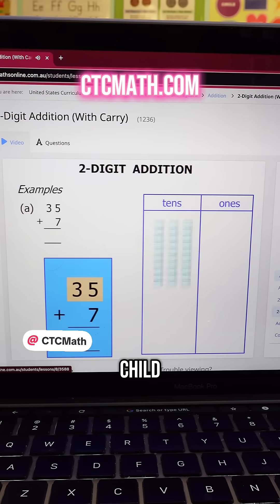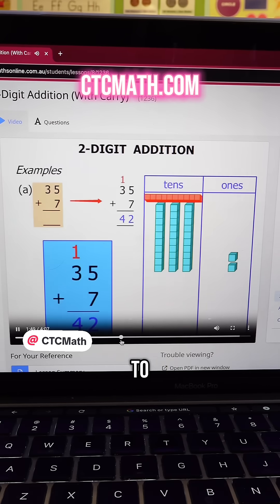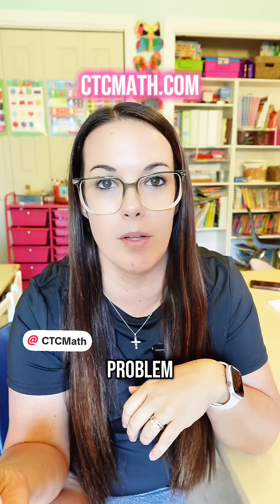Well, guess what? With CTC Math, your child is going to be taught using traditional, proven methods — similar to the way that we learned math when we were growing up. It's simple, it's clear, it's easy to follow. Your child is not going to have to show five different ways to solve a simple math problem.